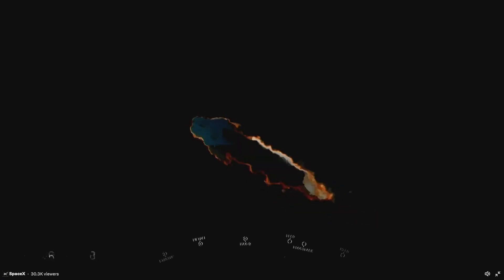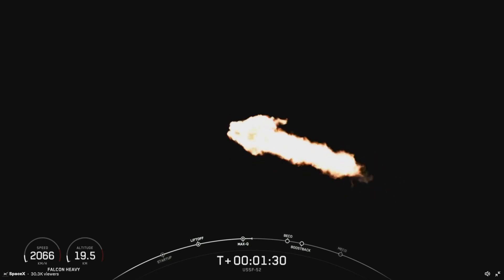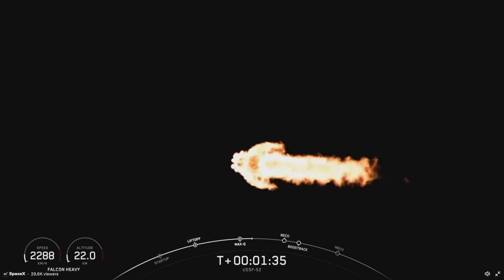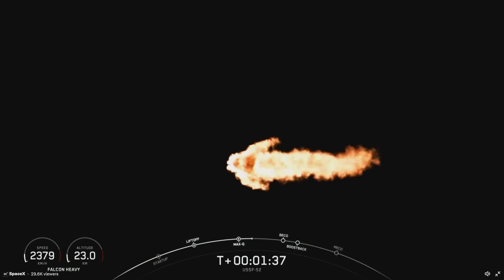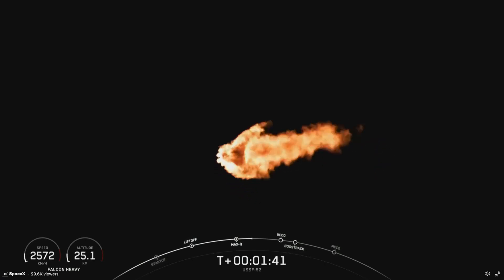So we do have a few events coming up here. That will be booster engine cutoff, or BECO, separation of the side boosters, followed by side booster boost-back burn startup, and then the center core main engine cutoff, or MECO.